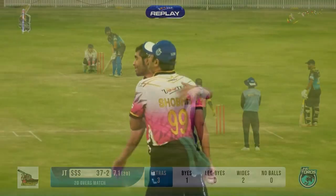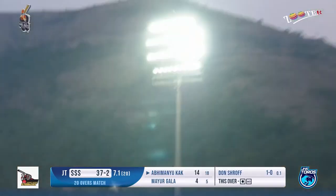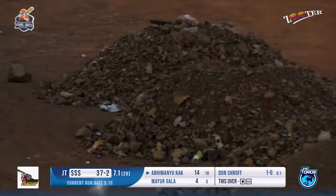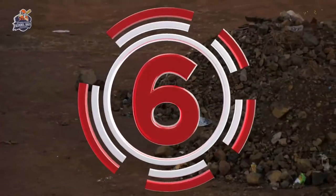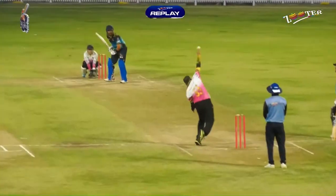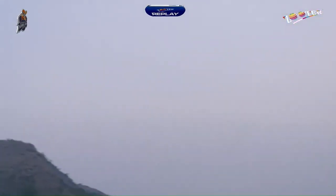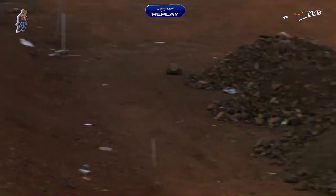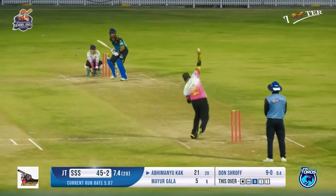No mistake at all from the fielder. A short-pitch delivery going in the air — no chance for any of the fielders; they just have to watch where it's going and where it's landing. It goes outside the ground! What a shot. He went on the back foot, decided to hit hard, and it came straight off the blade for the first maximum.